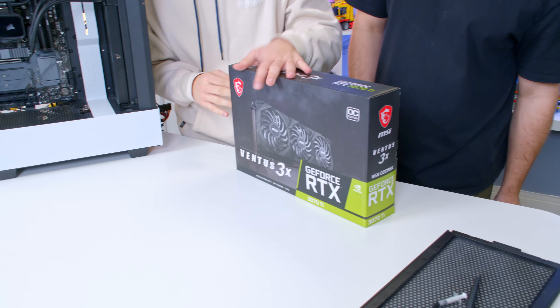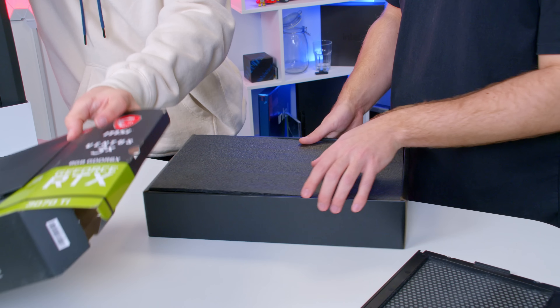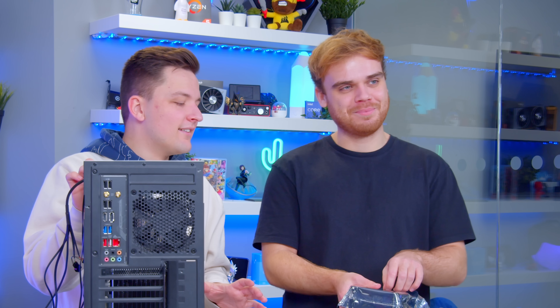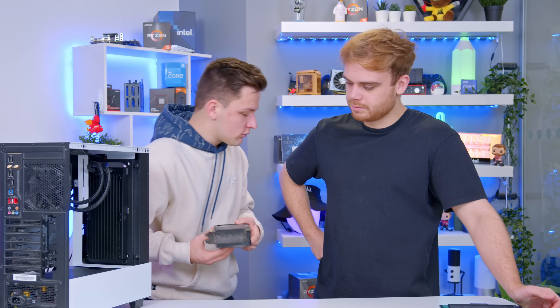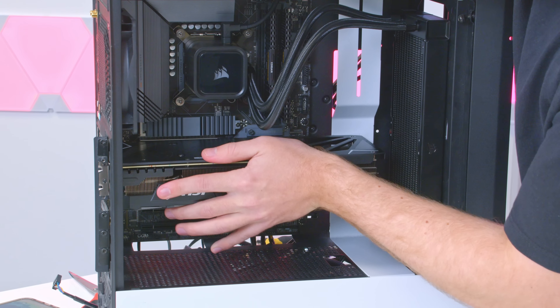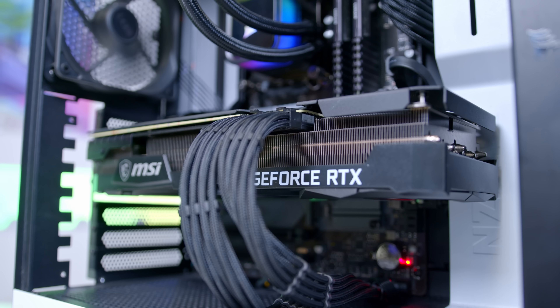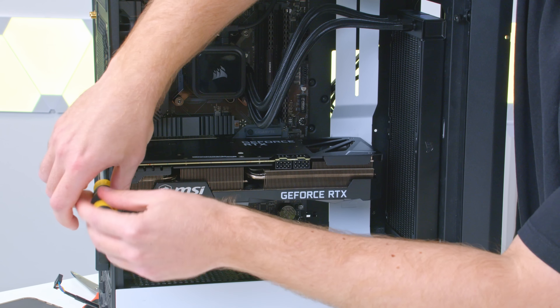Let's get that graphics card in — the main event. ebuyer sent over this 3070Ti at your request, which used up nearly half the budget. Your monitor is 1440p, so a 3080 Ti would have been overkill — the 3070Ti is going to give you the best performance you need. You weren't tempted by just splashing your whole budget on a 4080 or 4090? Very tempted. It fits in the case just about — and it's in, like a true pro!